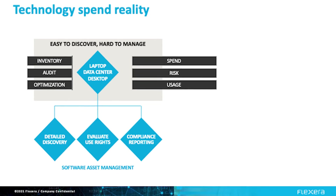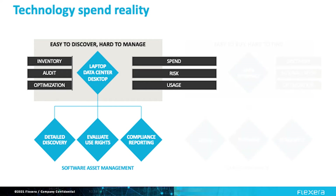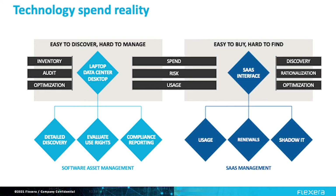Most organizations have a pretty good handle on what's in their on-premises environments — what's installed on laptops and servers with inventory tools. These applications are easy to find because they have a footprint. Traditional applications can be discovered, but sometimes hard to manage because of complex use rights. SaaS, on the other hand, requires new capabilities because it is very easy to buy. Anyone in the organization can use a credit card to start using a SaaS app, but it's harder to find because there's not a footprint to discover.